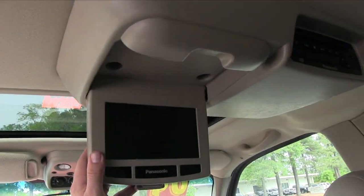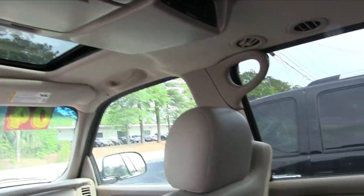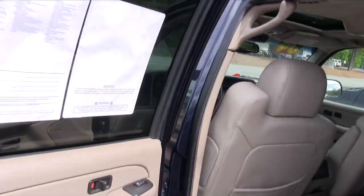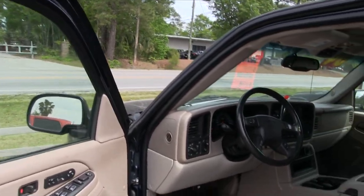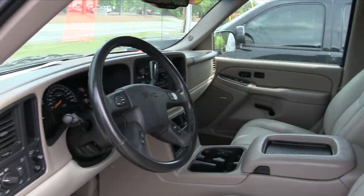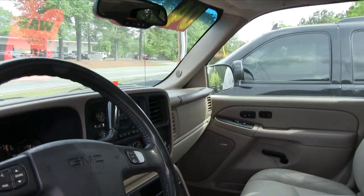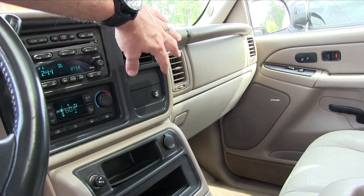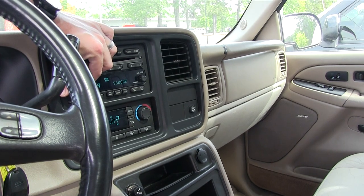I always let everybody know: if you need to check it out before you buy it, the next step is coming down to Stokes Select and actually taking it for a test drive with one of our sales guys. But overall the condition is in pretty decent shape for a 2004. And yes, we do have cold blowing AC — I feel it right here. Radio sounds good.